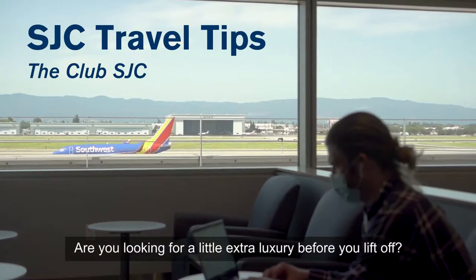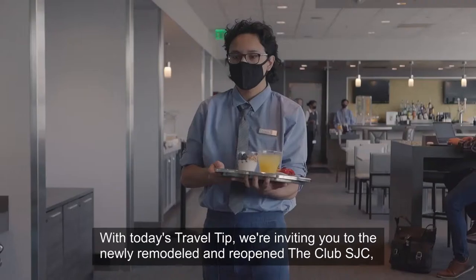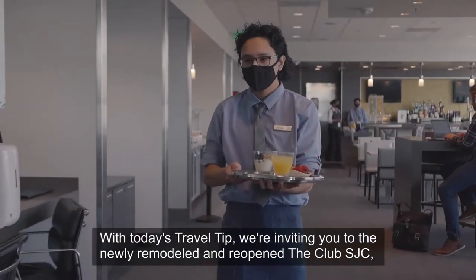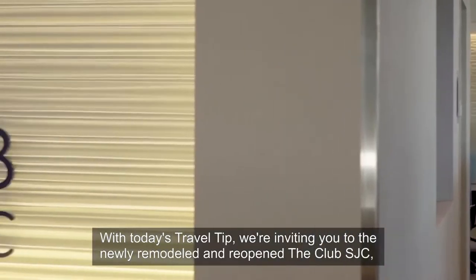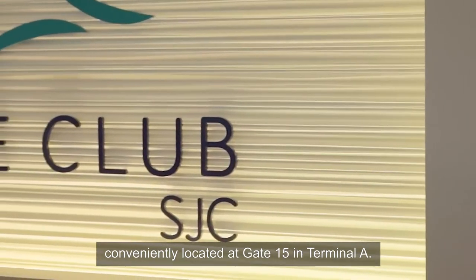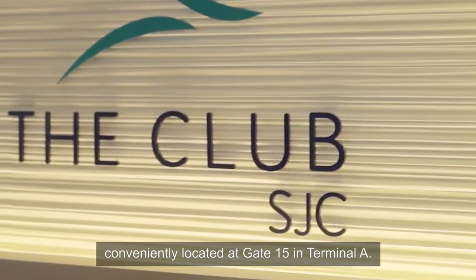Are you looking for a little extra luxury before you lift off? With today's travel tip, we're inviting you to the newly remodeled and reopened the Club SJC, conveniently located at Gate 15 in Terminal A.